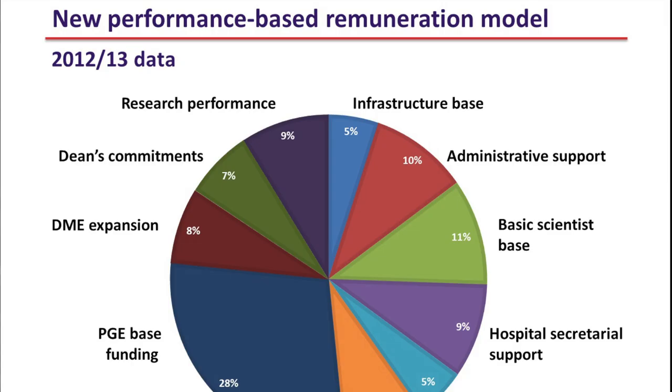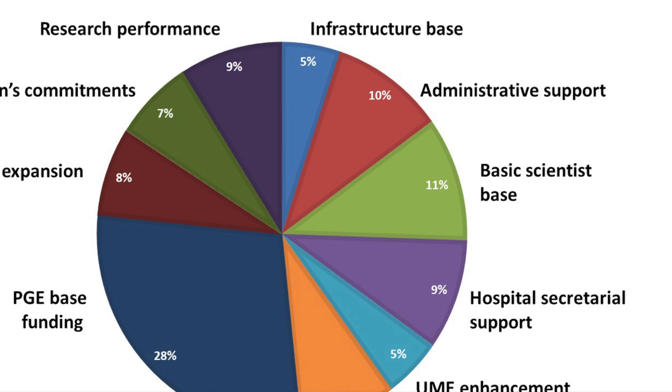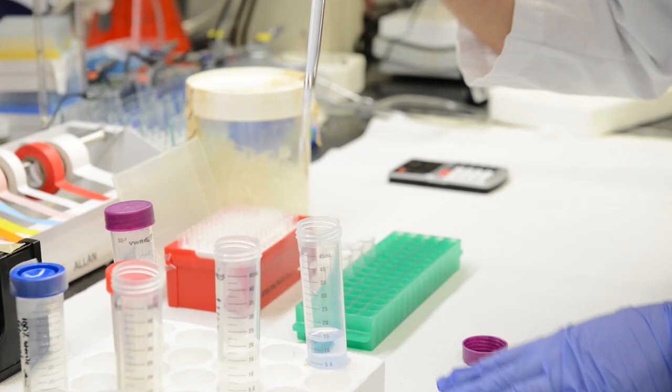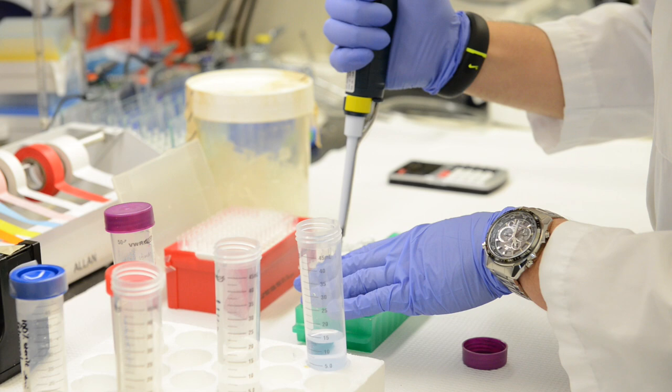We then went through and looked at every single pot of funds and said what were they intended to be delivering. So if they were meant to be undergraduate education funding, that's what they were to be used for. If they were international medical graduates, that's what they were to be used for. If we had dollars set aside specifically for research, then that's what they were to be used for. At the end of the day this created a series of categories of funds: undergraduate, postgraduate, infrastructure support, secretarial support, research, and so on right across the board.